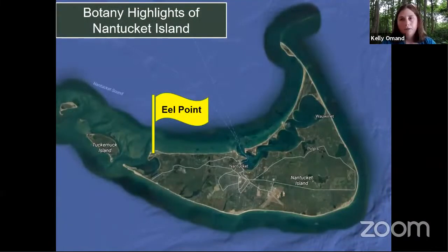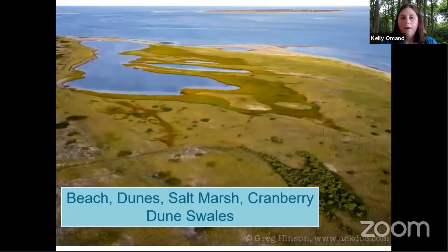So back to the zooming — pretend you've got your broomstick, magic carpet, or whatever you like to zoom around on. The cool thing is it's virtual, so we can go wherever we want. I chose to go west first: Eel Point. It's a peninsula shaped by wave action off the western shore of the island, looking out towards Tuckernut. It's a really interesting complex — beach, dunes, salt marsh, cranberry dune swales — a little bit of everything in a coastal dune system.